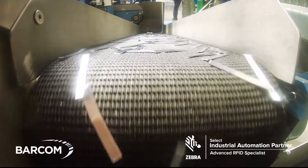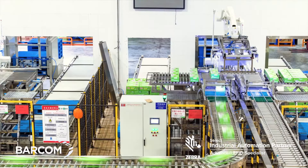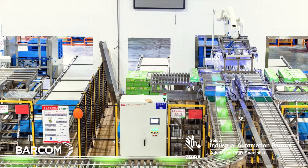In a world where demand never slows, how do manufacturers maximize efficiency while still improving output?